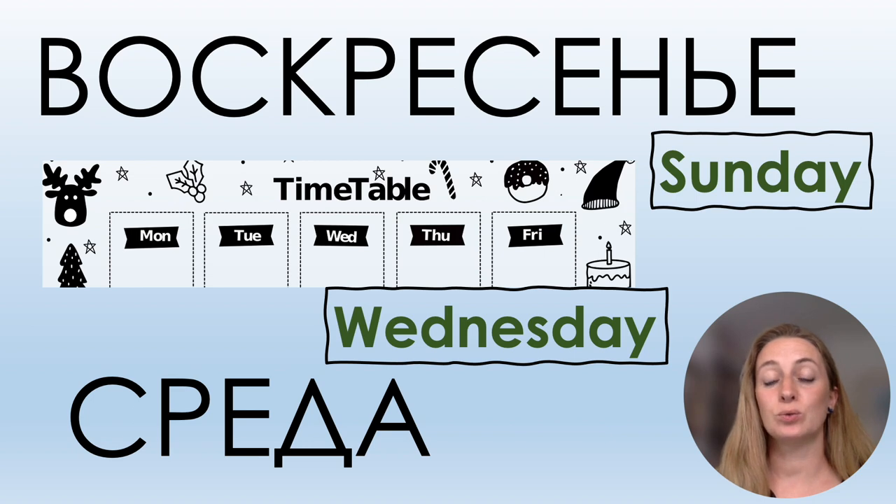Let's add two days of the week. One is very long — the last day of the week: ВОСКРЕСЕНЬЕ. Another day of the week which starts with letter С: СРЕДА.